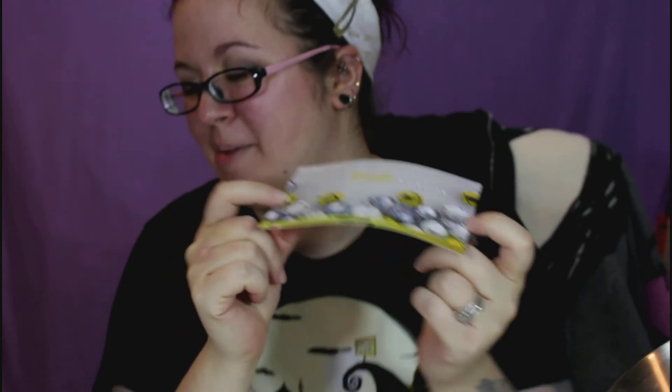So that's everything that's in the Jingle Vox Box — sorry, it's the Jingle Vox Box, let's get that straightened out. This was an Influenster box, and I think this is the most stuff that's ever been in an Influenster box that I've received, so that's pretty exciting. But I have a CoverGirl one that I'm going to go unbox now — I got approved for that one too, so I'm excited to see what's in there. That'll be a separate video, probably uploaded right after this one. I hope you guys enjoyed this and I'll see you in my next video.